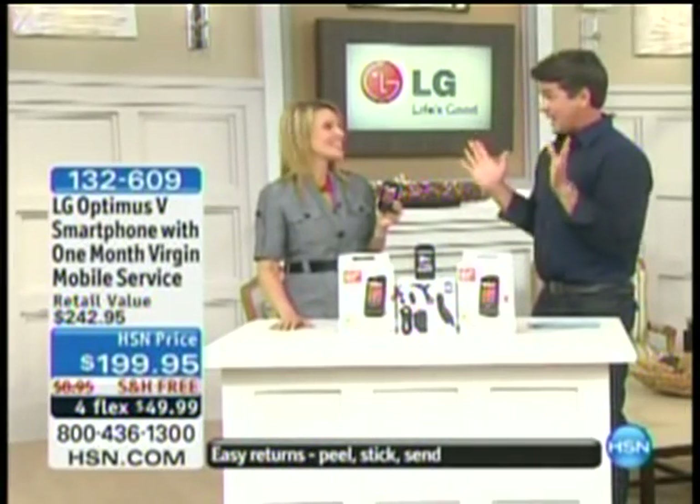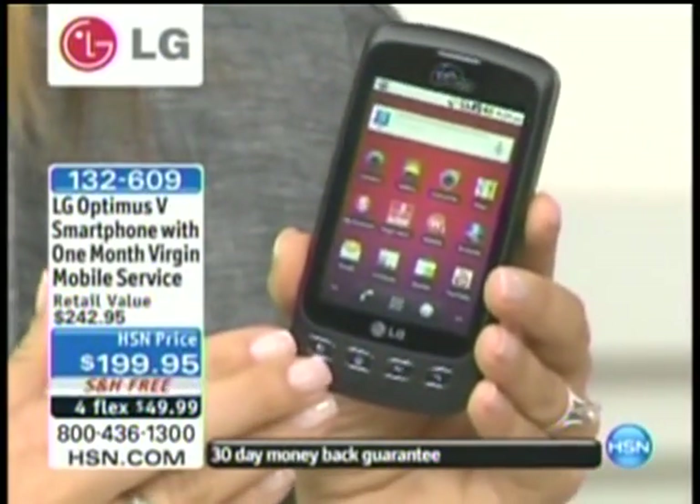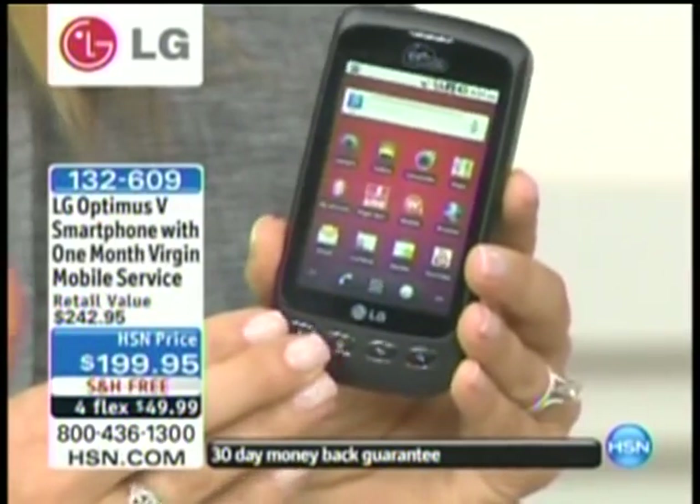Melissa Dawson is here and she's going to tell us more about it. I'm very excited — Android is finally here. It's so hard to get these phones here because this is the hottest phone, hottest plan going in the prepaid world right now. So this is an LG — we all know LG as a top name in quality.